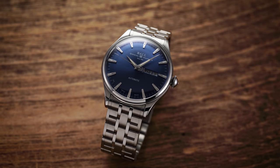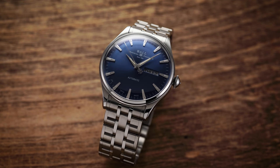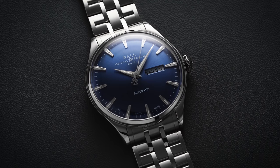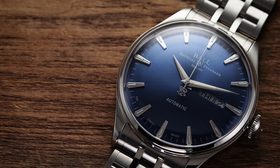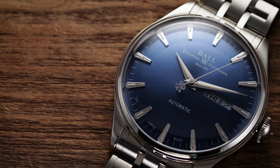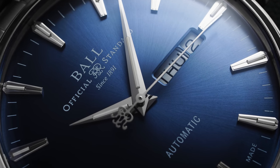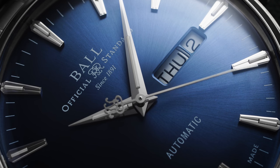When I think of Ball Watches, I think about how they started here in my hometown of Cleveland, Ohio, and the important place in history they occupy when it comes to the development of railroad chronometers during the end of the 19th century. I also think about how the company has become one of the true value-driven Swiss brands, offering over-engineered timepieces, sporty case designs, and excellent everyday wearability. Today they offer a wide range of models including dressier executions, which is where we're headed with the Trainmaster Eternity — one of the more refined models from the collection.